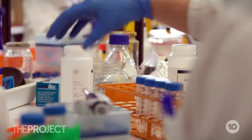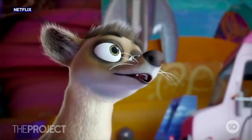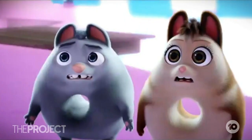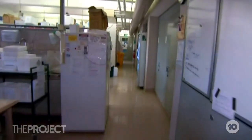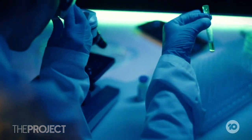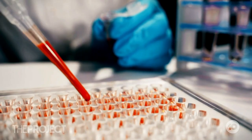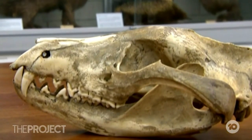This really could revolutionise the way that we look at extinction. This is an enormous advancement for biotechnology as a whole. Melbourne Uni has teamed up with US genetic engineering company Colossal Biosciences in a $15 million bid to resurrect our only apex marsupial predator.